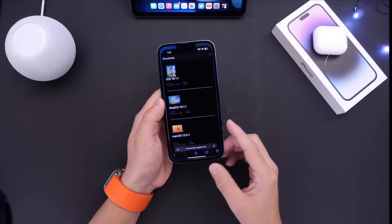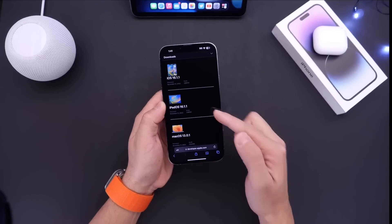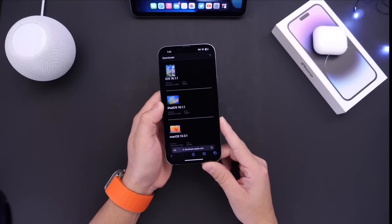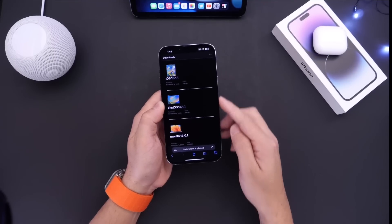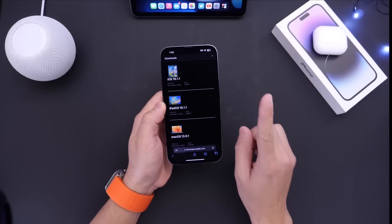Aside from updating the iPhone with iOS 16.1.1, Apple has also addressed some issues with iPadOS — iPadOS 16.1.1 is now available for any iPad that supports iOS 16, and macOS 13.0.1 is available for the Mac as well. All three categories of devices receive pretty much the same software security patches.